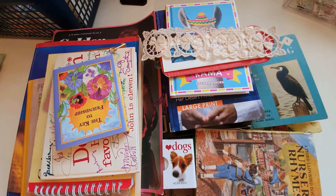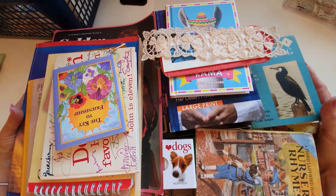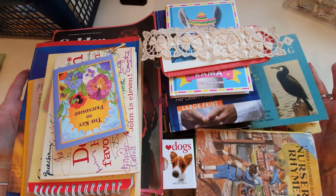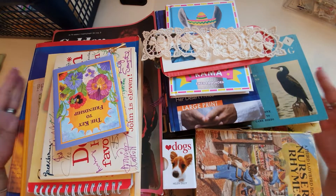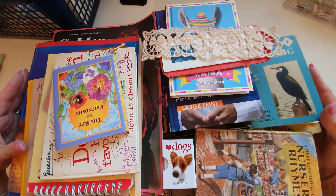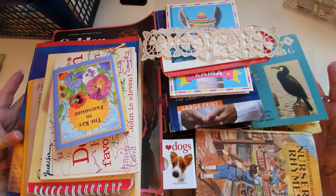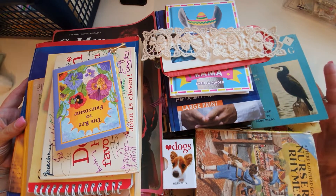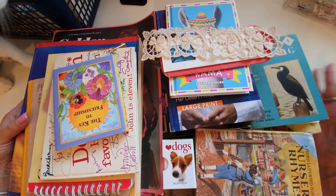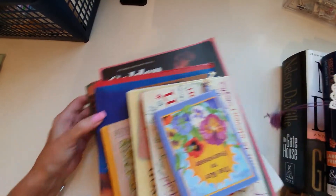Hi everyone, thanks for watching. In this video I have a huge book haul to share with you — a lot of them are vintage. I won't probably show you what I'm going to do with them, but I can talk you through some of the things I will do with some of these and why I've bought them, so you can know what to look out for at your car boots, flea markets, or charity shops.